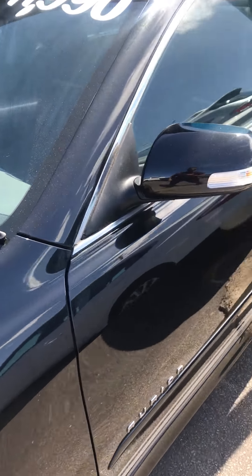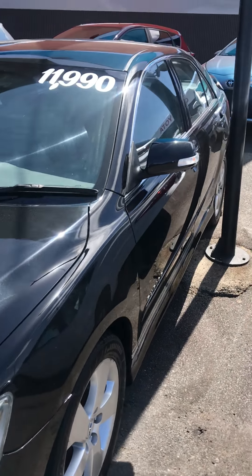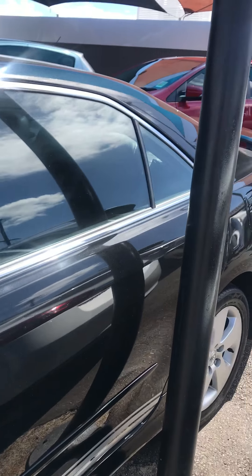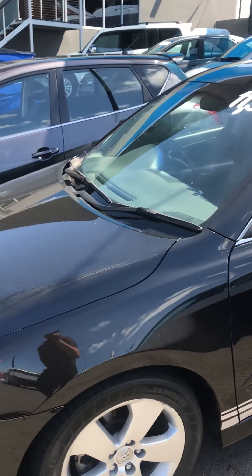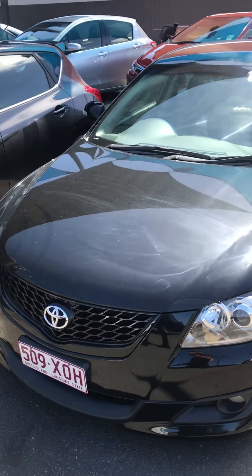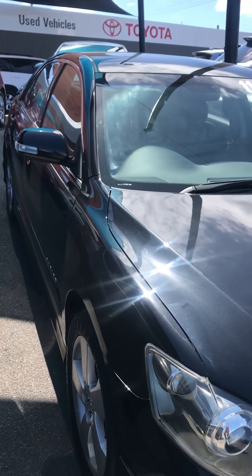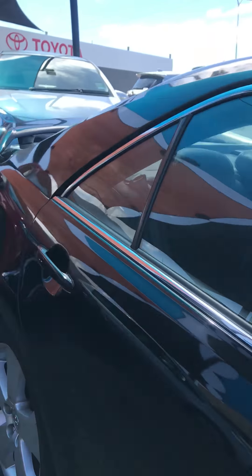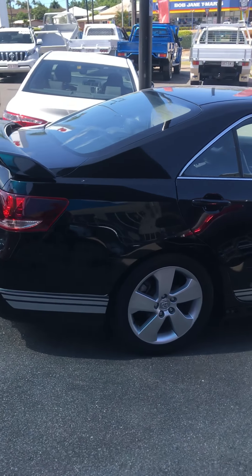We actually sold this one brand new back in 2008. We had the servicing for the first half of the kilometres it's travelled, and then the original owner sold it to a gentleman who actually manages a major workshop here in Cairns. So as you can imagine, he's kept it in very good order. All the panels are straight — no door dents or anything, and generally if there are any dents we do get them pulled out.